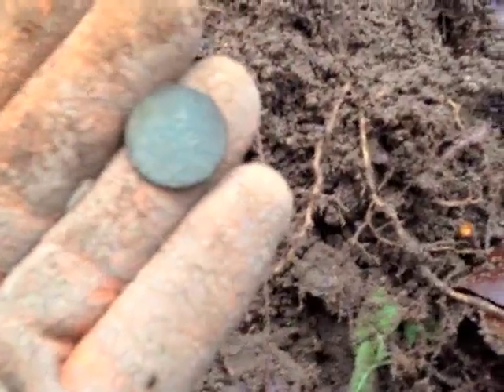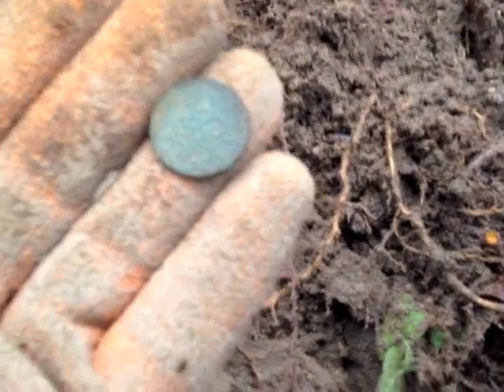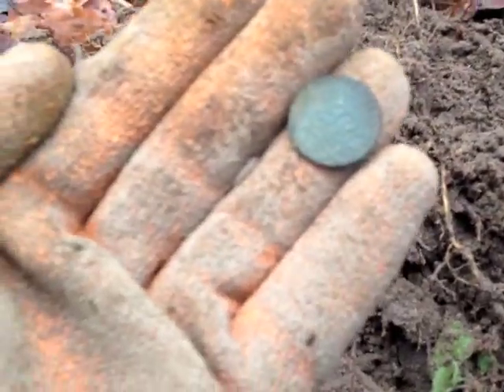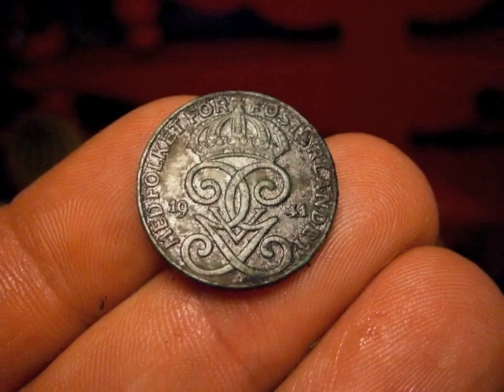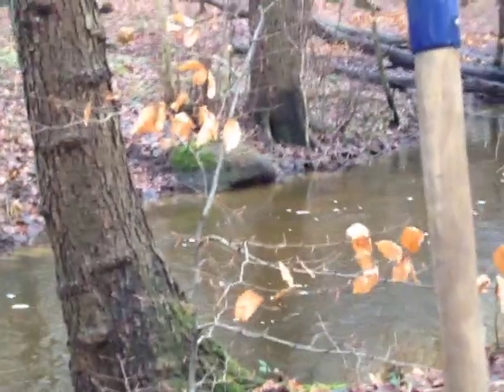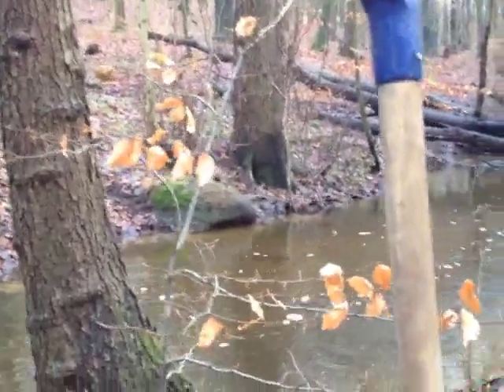I just rescanned the hole and found another coin. It's a 1941 two ore — another bronze coin. So we're in a good place. Still here, rescanning the hole for a third time.